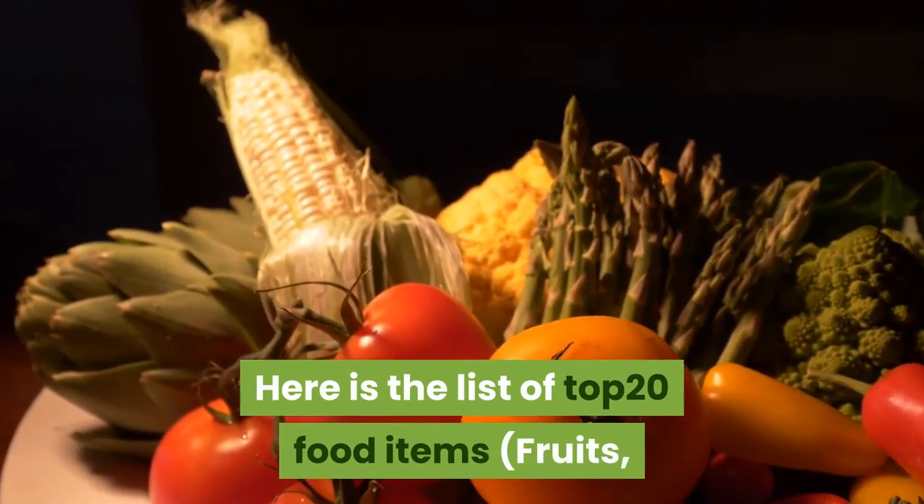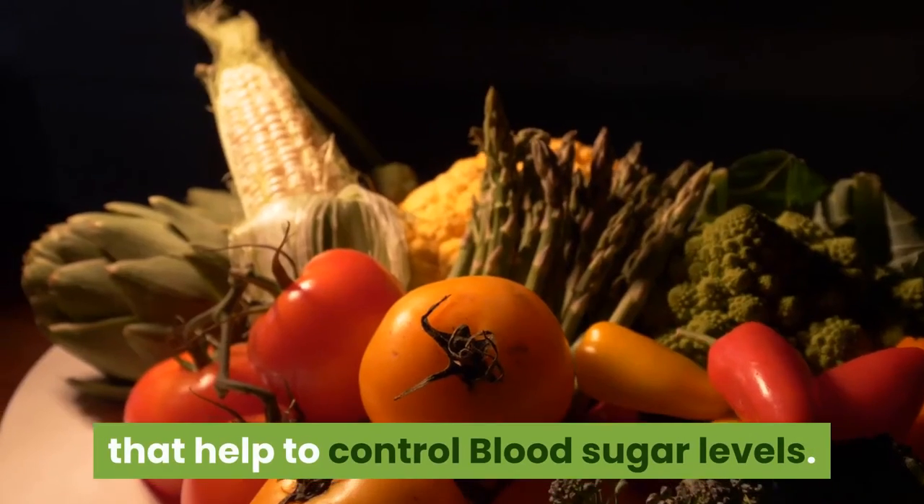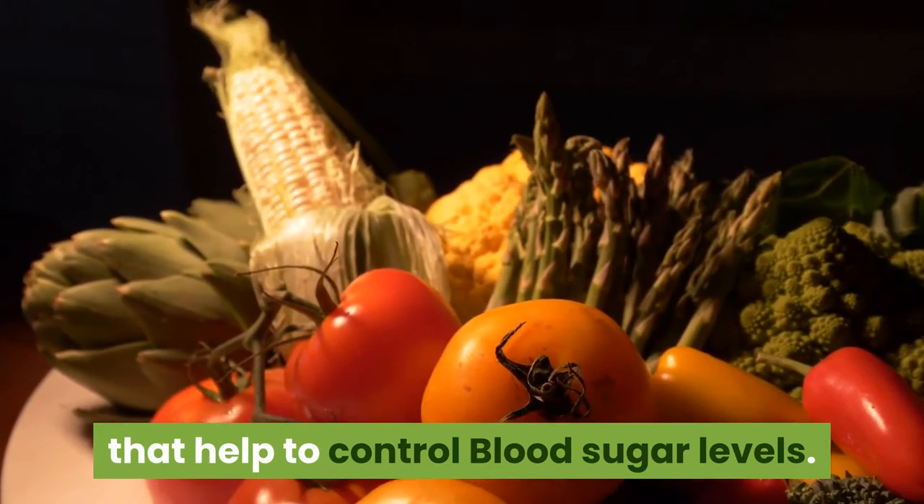Here is the list of top 20 food items — fruits, vegetables, grains, legumes, dairy, and sweeteners — that help to control blood sugar levels.